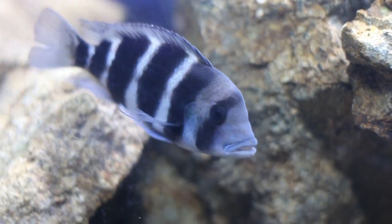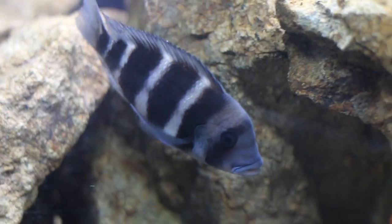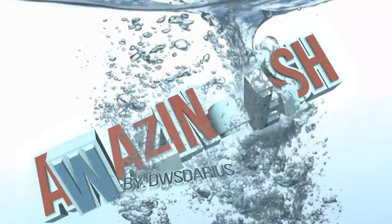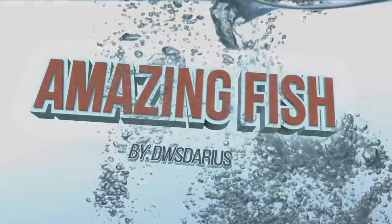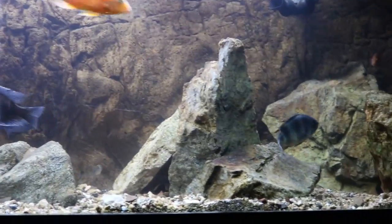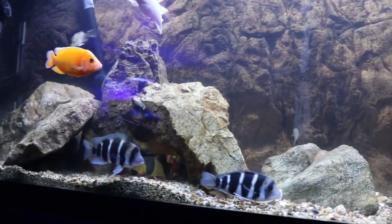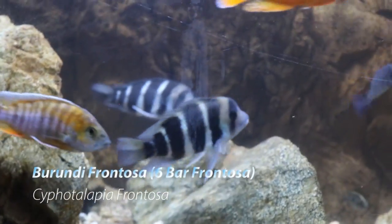What's up YouTube, this is DWS Darius and this is going to be another episode of Amazing Fish. Today is Amazing Fish: the 6 Bar Frontosa. Right now you are currently looking at my 125 gallon African Cichlid tank with cichlids from Lake Malawi, Lake Victoria, and Lake Tanganyika. The cichlids I'm going to focus on is the Burundi Frontosa Cichlid, also known as the 6 Bar Frontosa.